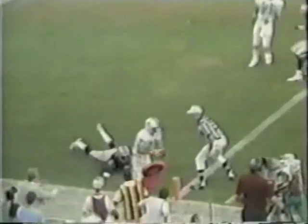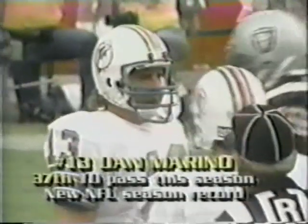Blanda did it in '61, Y.A. Tittle in '63. Blanda with Houston, and of course Y.A. Tittle with the Giants. What a talent. It's just so much fun to watch him play. Third and goal from the four-yard line. Marino looking for the record. And it is there — there it is! 37 touchdown passes for Dan Marino. And Jimmy Cephalo has the honor of giving it to the quarterback.